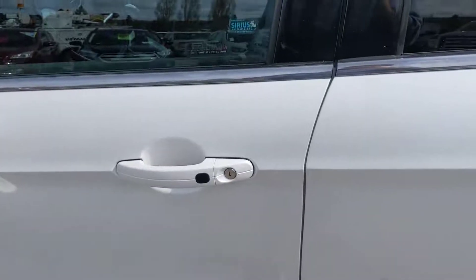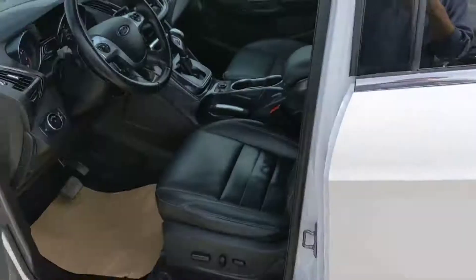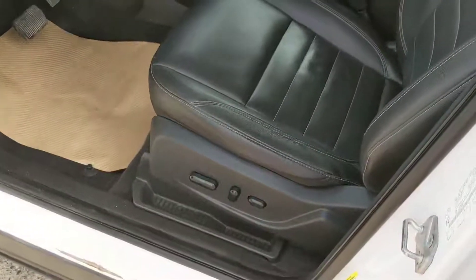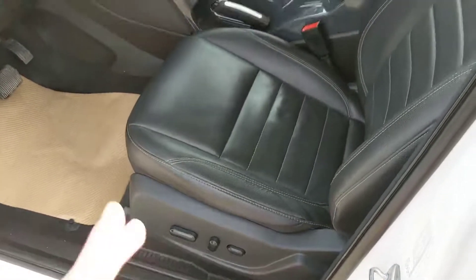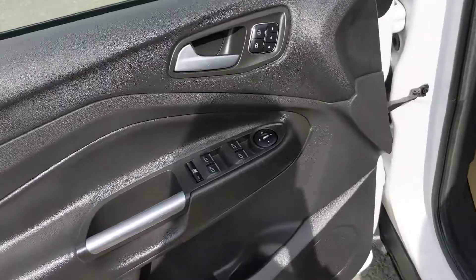This vehicle also has a proximity key and push to start, so you can just put your hand in the handle and it'll unlock the car for you. Looking inside, you have a power adjustable seat, leather interior which is very nice, power windows, power mirrors, power locks — very standard. Your lighting controls are on the left-hand side.